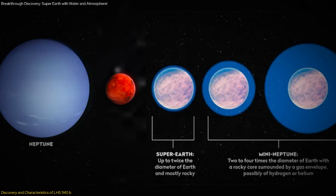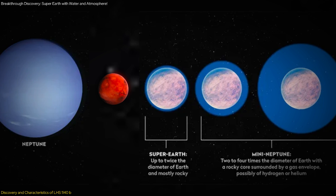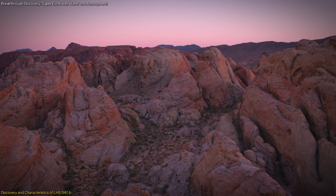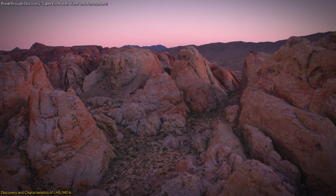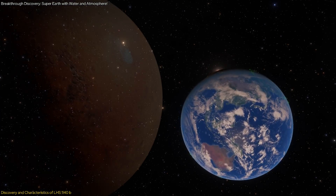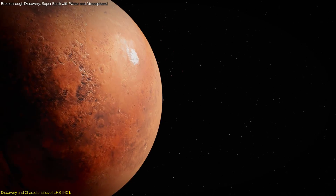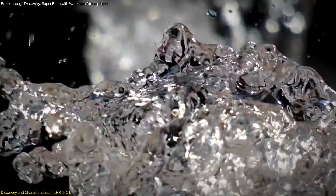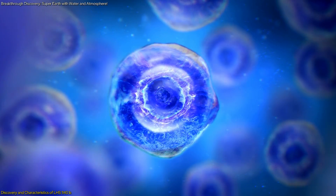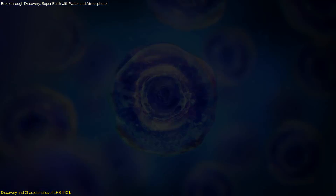Reclassifying LHS-1140b from a mini-Neptune to a super-Earth is significant for several reasons. Firstly, a rocky or icy composition makes LHS-1140b more similar to Earth, increasing its potential to harbor life. The possibility of liquid water is particularly exciting—water is a fundamental requirement for life as we know it, providing a medium for biochemical reactions essential to living organisms.